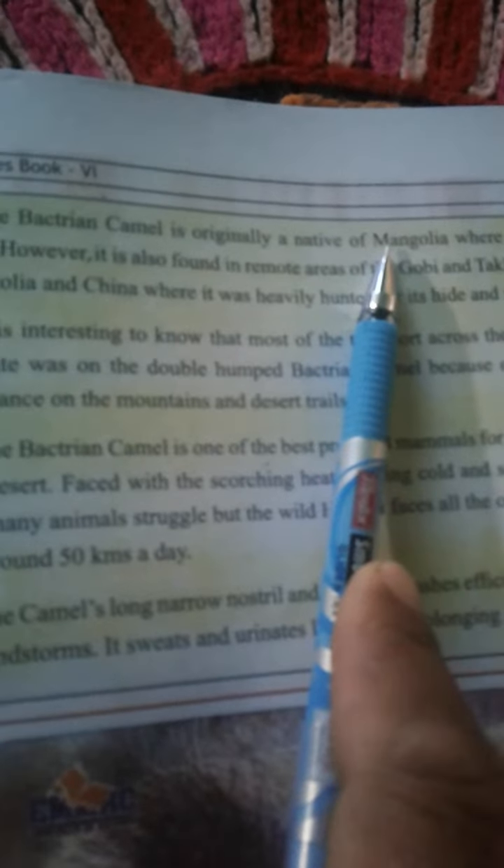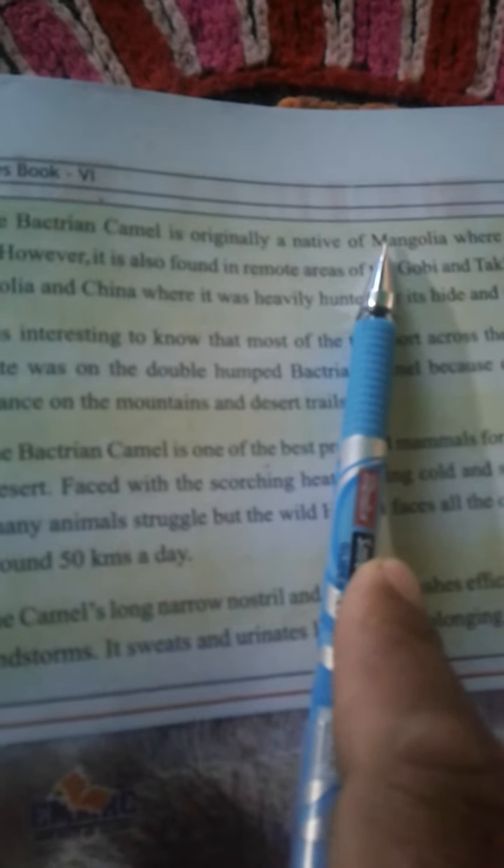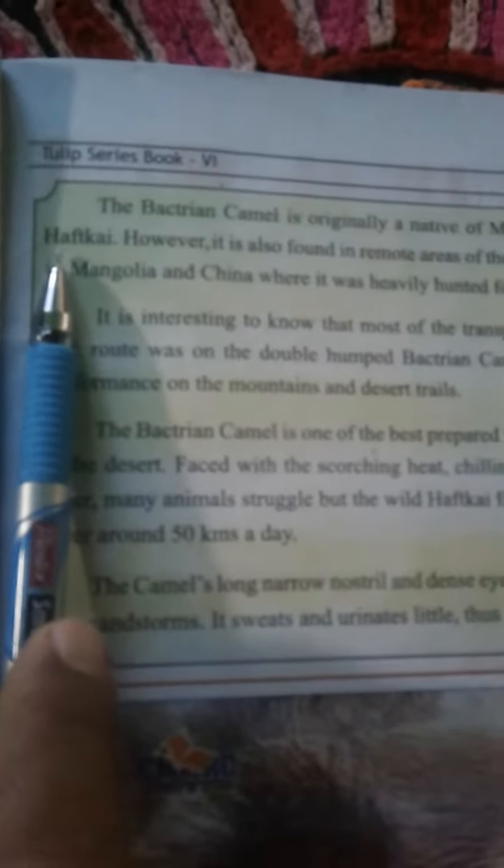The Bactrian camel is originally a native of Mongolia, where it is called the Hawkeye. In Mongolia, we call it Hawkeye.